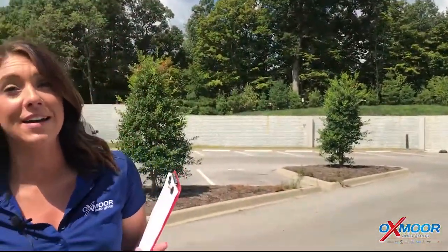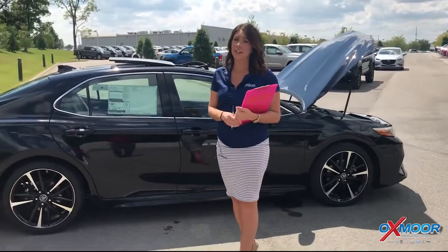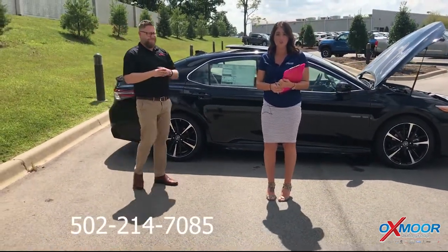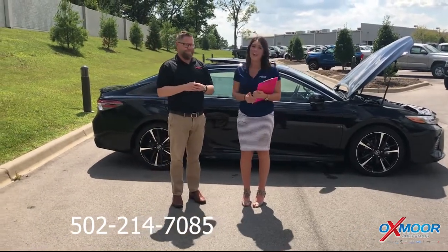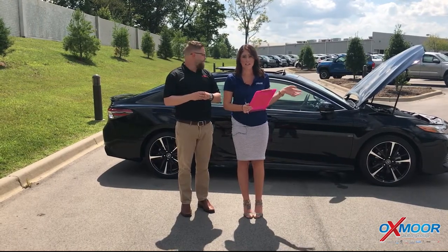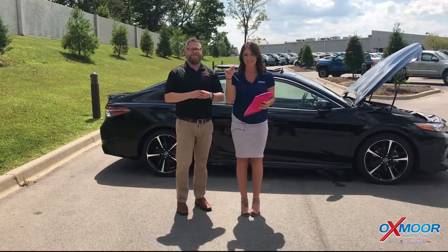I absolutely love it — this might be my next car! So if you guys have any questions or would like to stop by and take one for a test drive, please feel free to let us know. You can give us a call — our phone number is 502-214-7085. You can also visit our website at oxmortoyota.com, and I'll have a link to this specific one in the comments below. Thanks for watching. Bye!